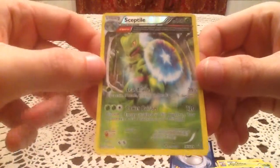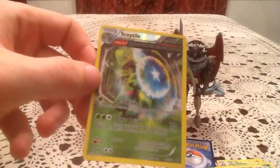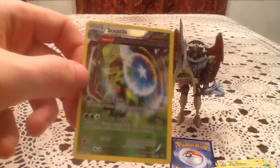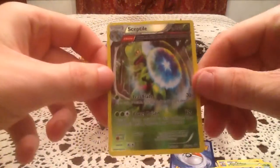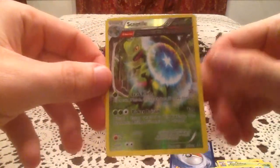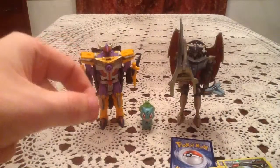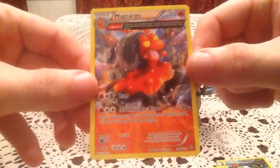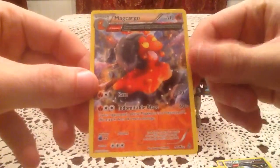Gonna have to check this one — I think I've pulled it before. I do have this one already, so it is another duplicate reverse holo. Still, no real complaints with the reverse holos — got a pair of really nice ones. The rare card is a Magcargo ancient trait, non-holo rare.